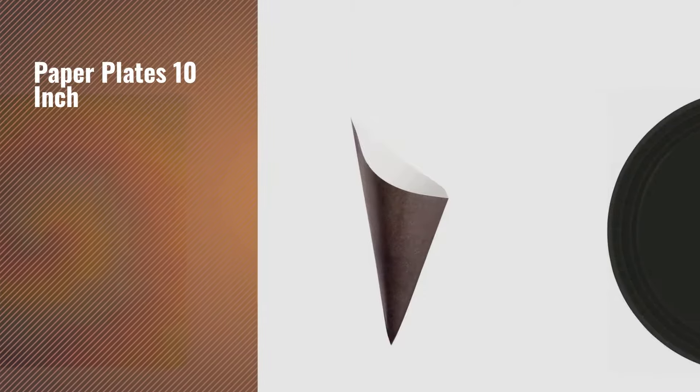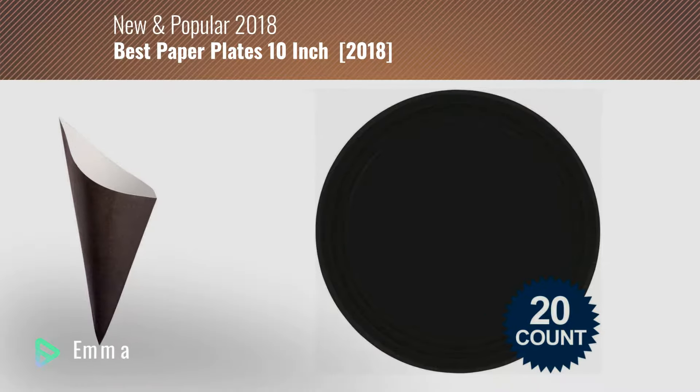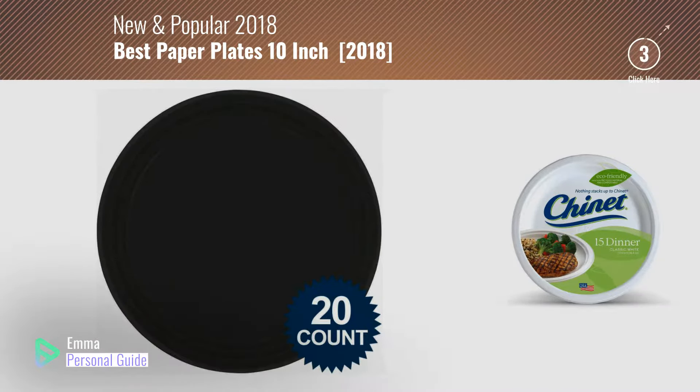If you're looking for paper plates 10 inch, this video is for you. My name is Emma, your personal guide — welcome to our channel.